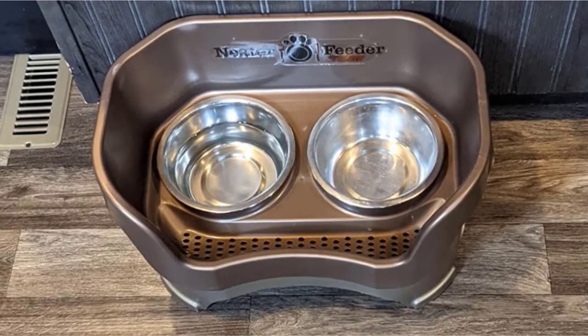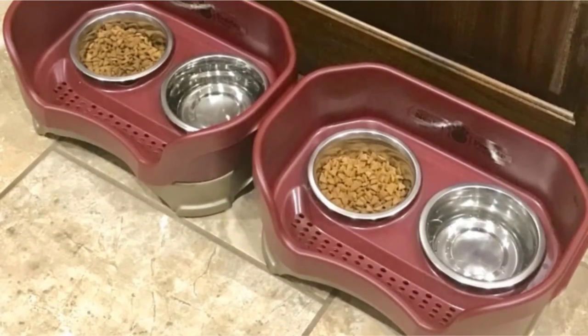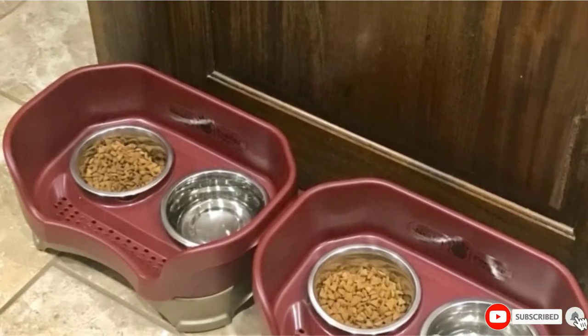The three sizes accommodate the different heights and feeding requirements of various dog breeds. It is also made of recyclable plastic and is dishwasher safe. Taller dogs can benefit from the separately sold leg extensions that are compatible with this deluxe model.